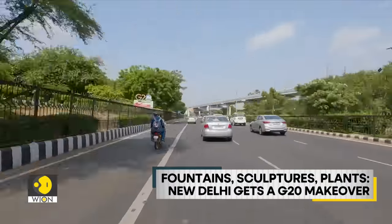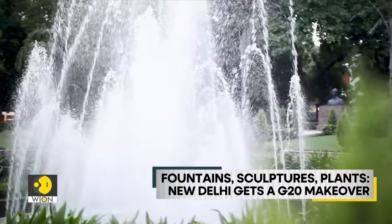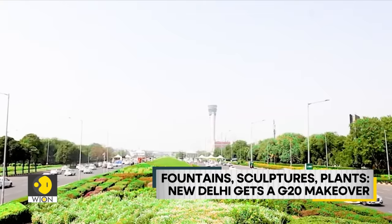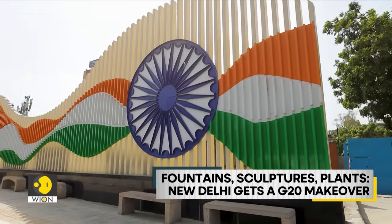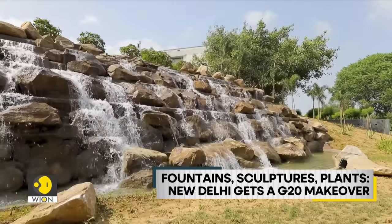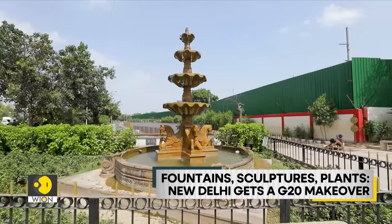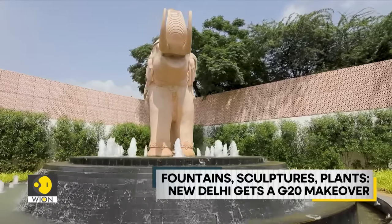The moment you step out of New Delhi's Indira Gandhi International Airport, you get to see fountains and beautification work lining the roads on either side, ensuring a visual treat for heads of state and delegates entering the country's capital for the G20 summit. Roundabouts and roads leading up to the main venue have all been spruced up with fountains and sculptures.